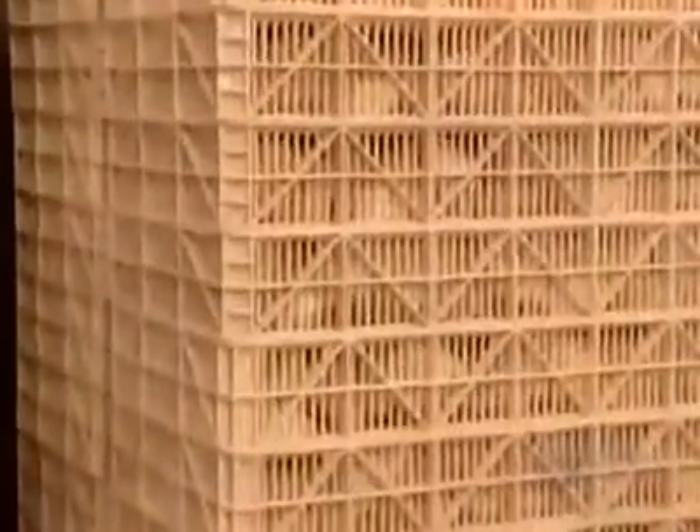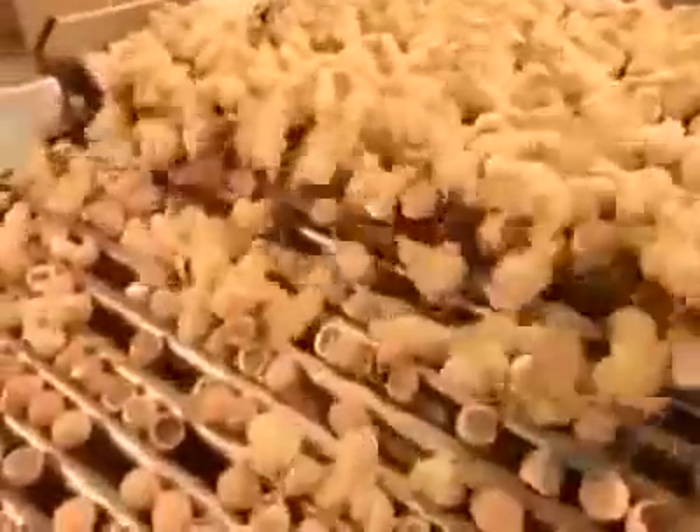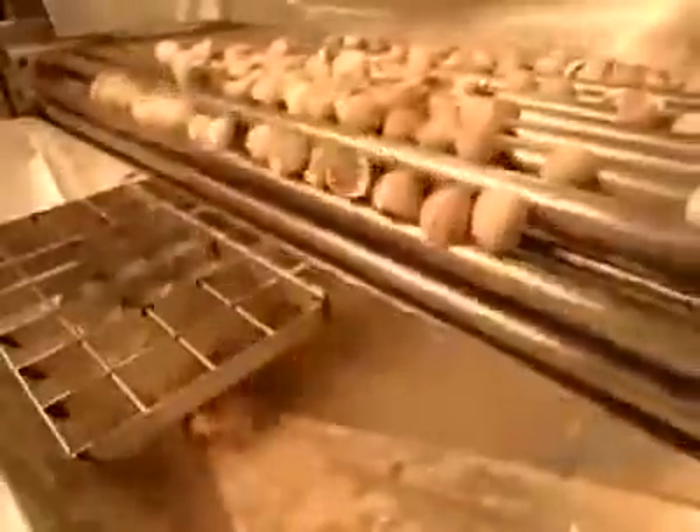After about four hours their down has dried. Workers then roll the chicks to what's called the separator, a machine that separates the birds from the shell halves. The shells are larger than the chicks, so they stay on top while the chicks fall down to a conveyor belt below. The shells, which are high in calcium, go to a rendering plant.